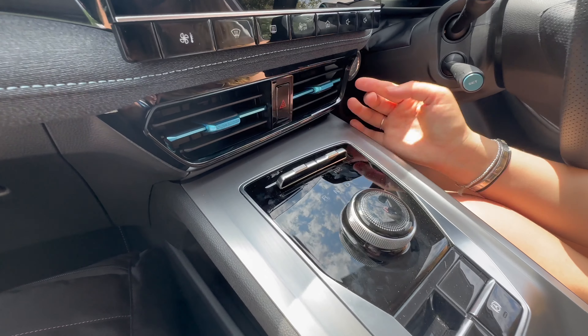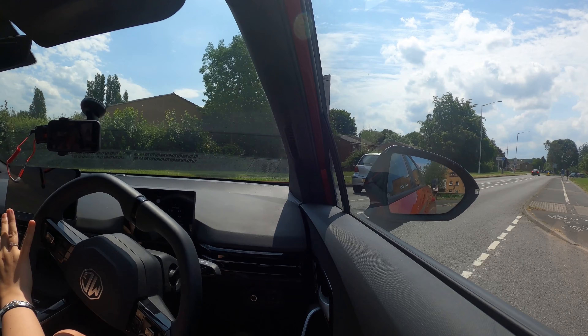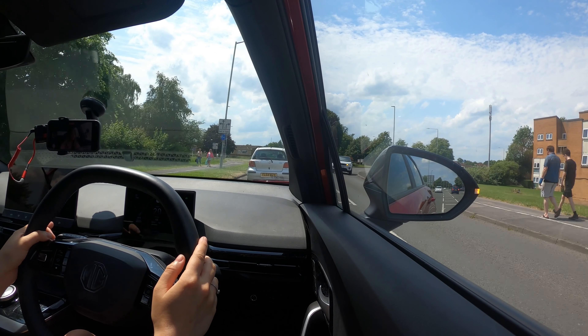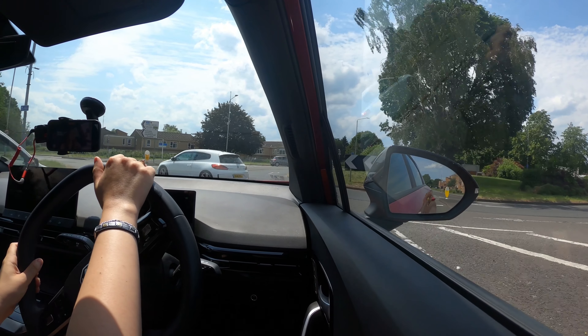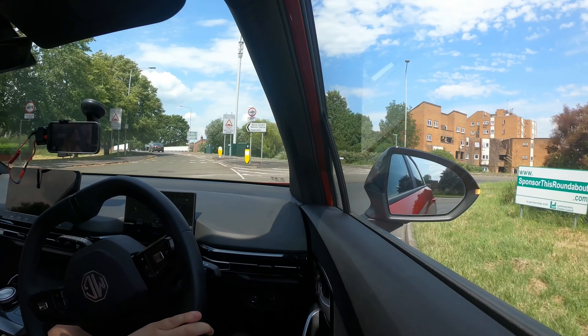Having spent plenty of time in the MG4, being rear-wheel drive, fairly lightweight for an EV, and with plenty of torque and power, it's great to drive. It has plenty of grip, corners nicely, and is more than capable of a B-road blast. The regen is strong but doesn't bring you to a full stop. The steering is very direct, the turning circle is fantastic — one of the best I've seen. It's genuinely enjoyable yet relaxing too.